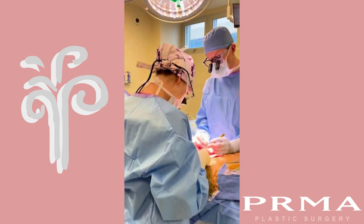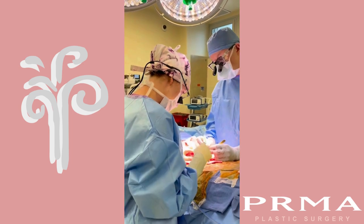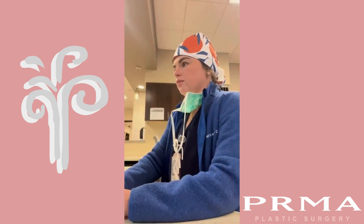PA Sarah came in to give me a break. Usually per case, there are two surgeons and two PAs. The team approach is essential at PRMA.